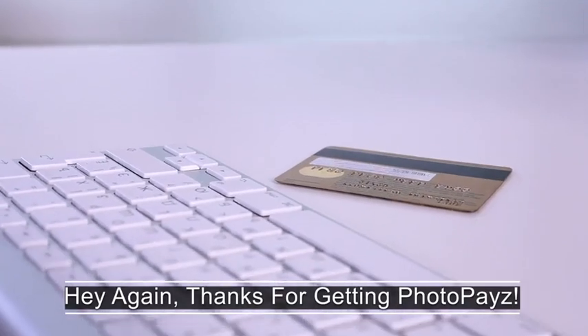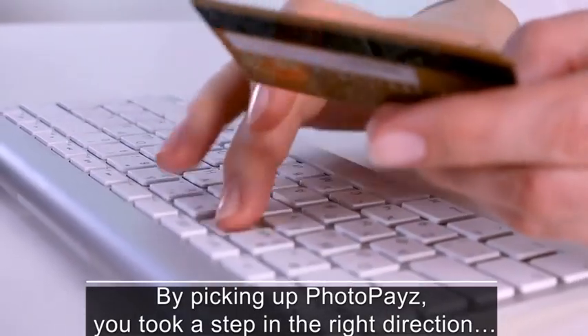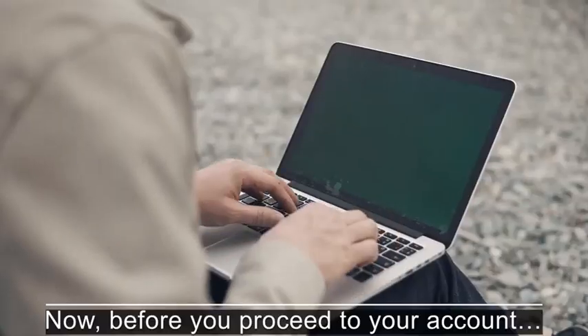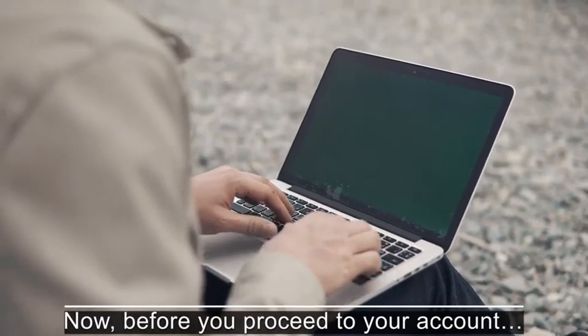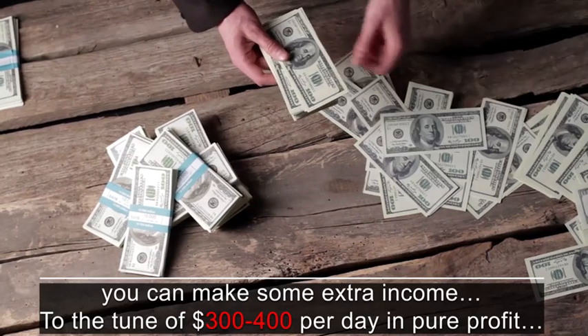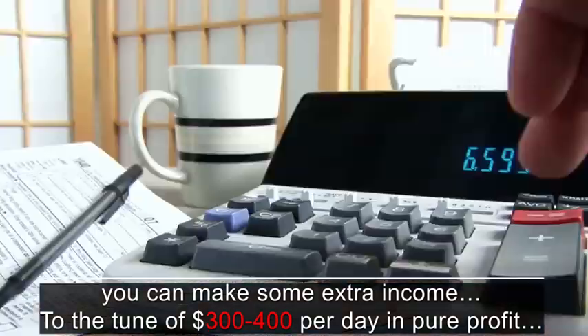Hey again, thank you for getting PhotoPay. By picking up PhotoPay, you took a step in the right direction, and that tells me you're destined to succeed. Now before you proceed to your account, I'd like to show you a simple way you can make some extra income to the tune of 300 to 400 dollars per day in pure profit.